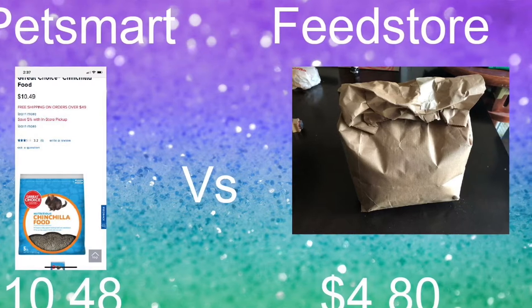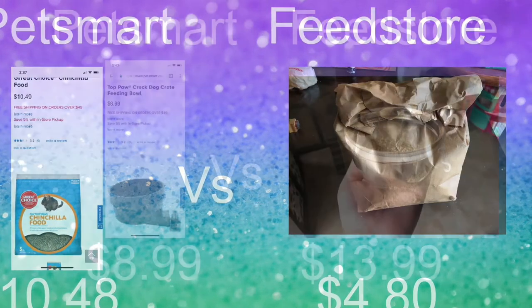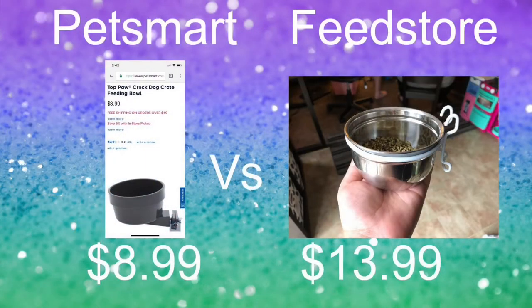As for the food bowl, this is where PetSmart kind of wins on price at $8.99. However, the feed store bowl is stainless steel metal and has a connector for the cage. The PetSmart one also has a cage connector, but it's made out of plastic, which is very dangerous for chinchillas — you always want to avoid plastic.